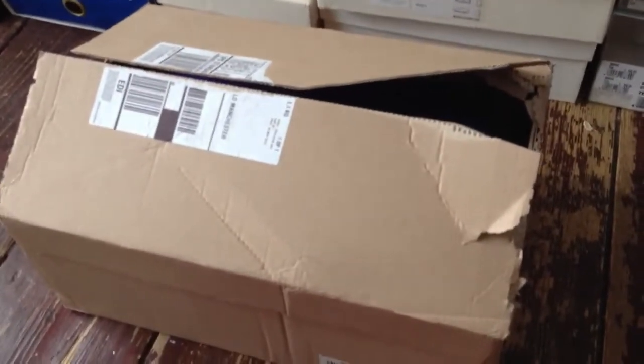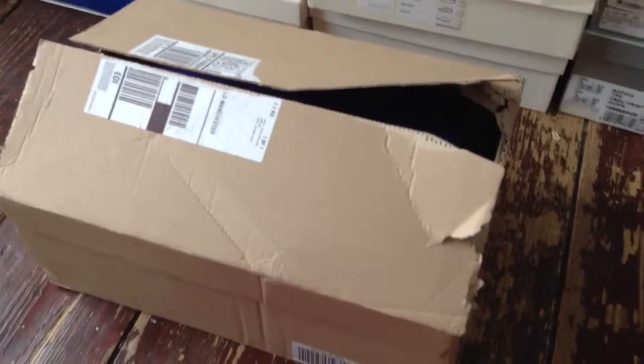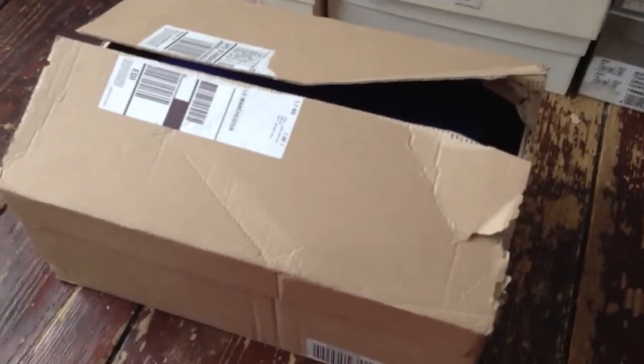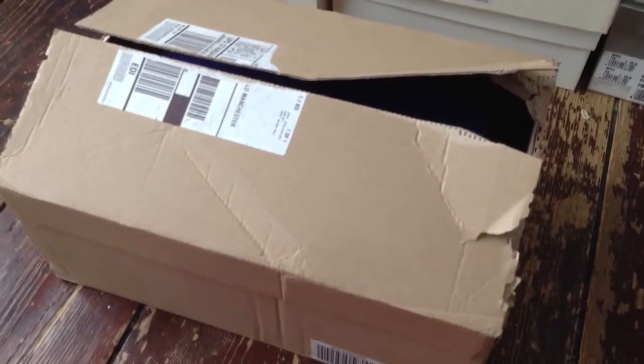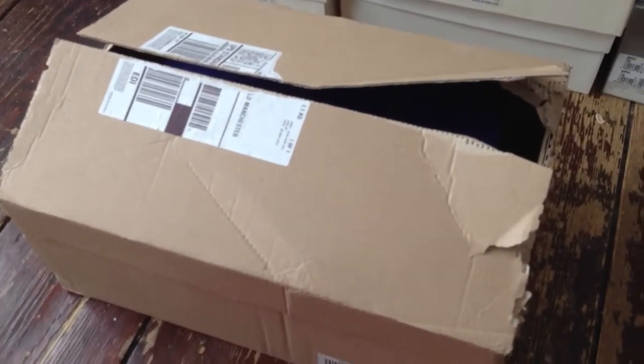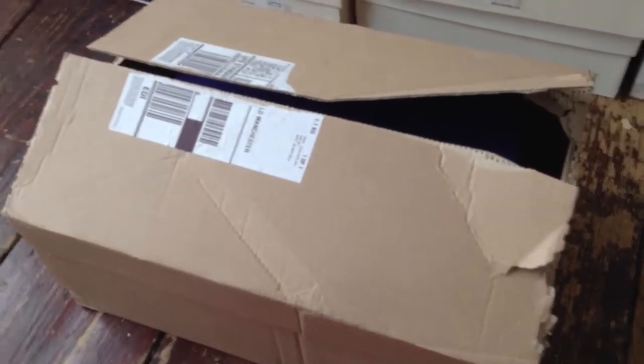Hi everybody, welcome to another tour of my shoe closet. Today it's really exciting because I just got a new box of shoes in the post. I wasn't expecting them today — I thought they would come later in the week. I've been having a really crazy day and they just turned up, so I'm really excited, I can't cope.